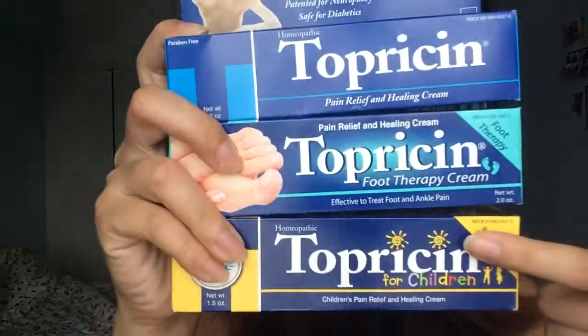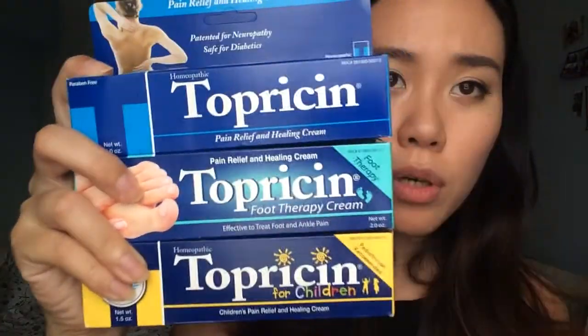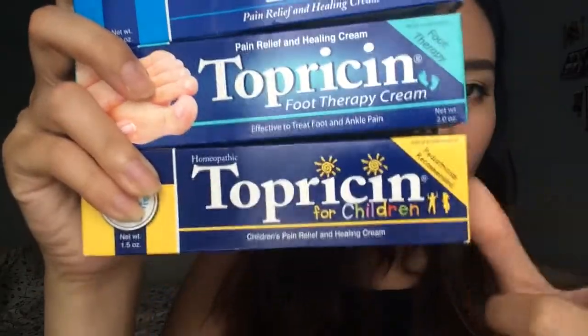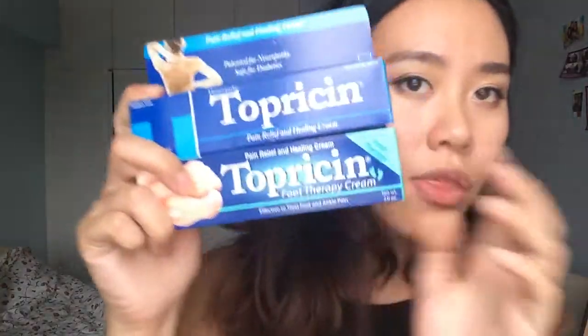So they come in three different products. The first one is for general aches and pains. The second one, as it says, is for feet therapy. And the last one is actually for children. I've been reviewing these two products for a month now, so let's get on with it.